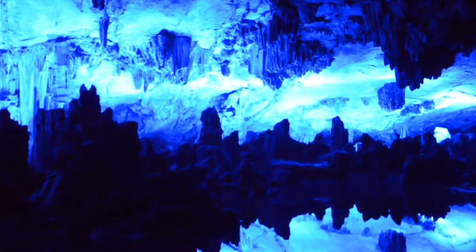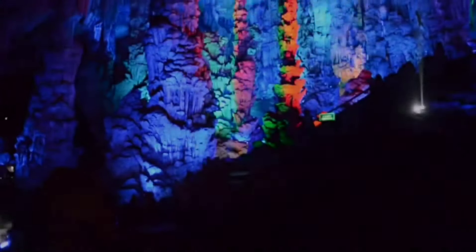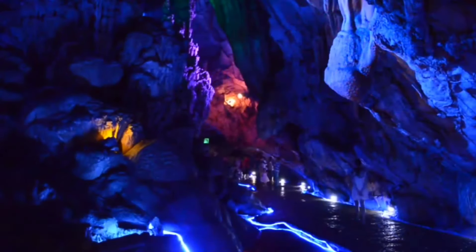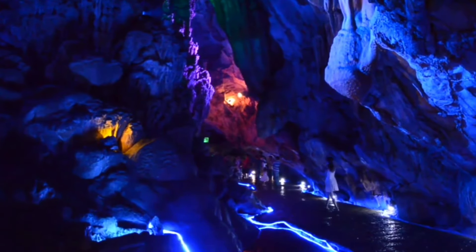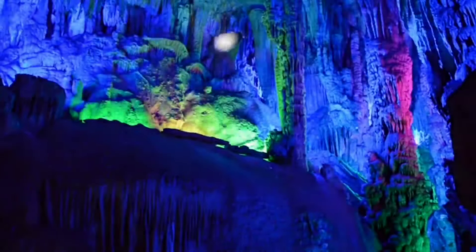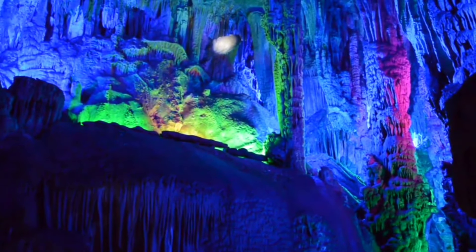Named after the reeds surrounding its entrance, which were once used to make flutes, this cave is more than just a stunning natural attraction — it's a gateway to the past. Ink writings dating back to 792 AD from the Tang Dynasty mark the walls, showing just how ancient this site is.